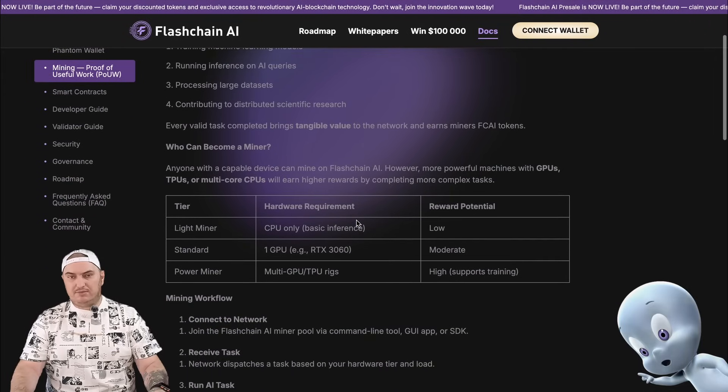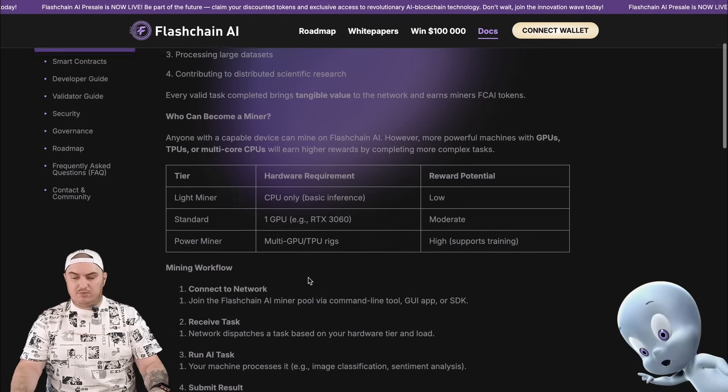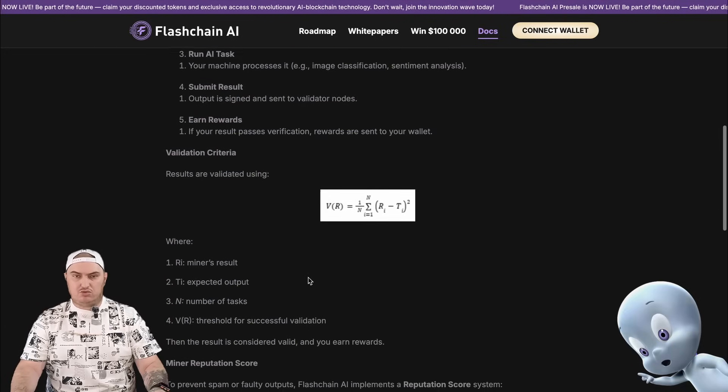Flashchain AI can be mined by anyone with the right device. However, more powerful machines with GPUs, TPUs, or multi-core CPUs will receive higher rewards for completing more complex tasks. In their white paper, you can read the hardware requirements for mining and more in-depth information about mining software and tools.